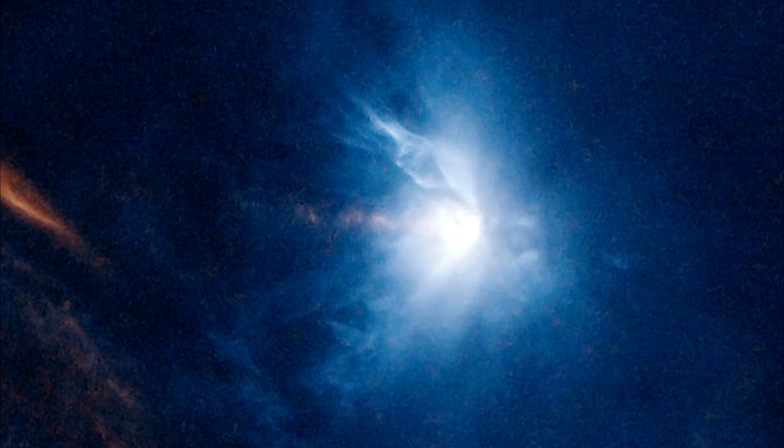Around HL-Tauri, wisps of deep red seem to be streaming away from the blue-tinged clumps on the right. This star is associated with Herbig-Haro object HH-150.